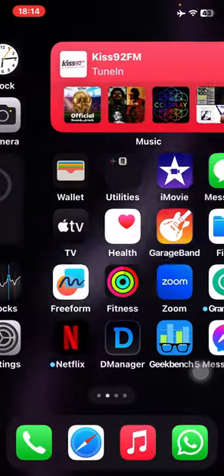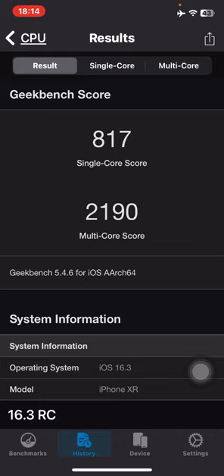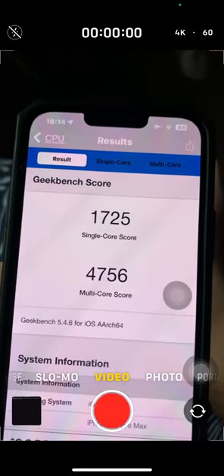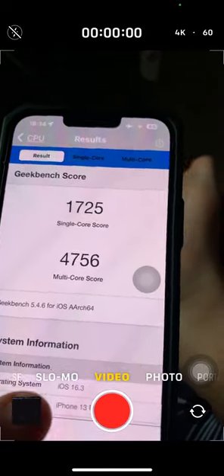Let me show you the Geekbench scores. On my iPhone 10R I scored 817 for single-core and 2190 for multi-core. On my iPhone 13 Pro Max, I scored 1725 for single-core and 4756 for multi-core. That's actually quite good coming on iOS 16.3.